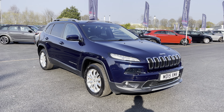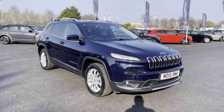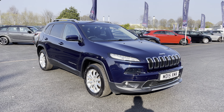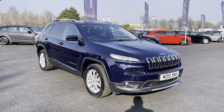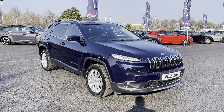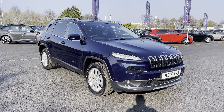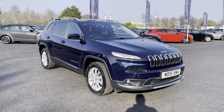Welcome to Multimatch Liverpool, thank you very much for joining us today. We're currently looking at our 2015 Jeep Cherokee. We'll have a brief overview of the exterior and interior of the vehicle, but if you do require any additional information, please don't hesitate to give us a call on 0151 728 4700 and the salesman will be more than happy to answer any questions that you may have regarding this particular vehicle.